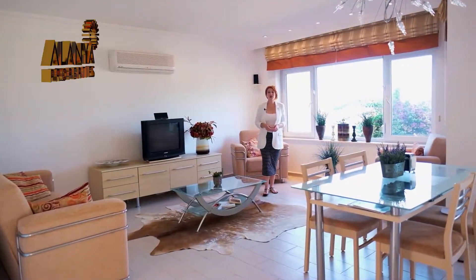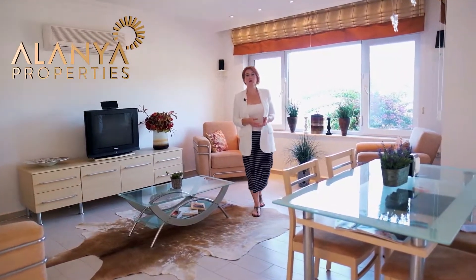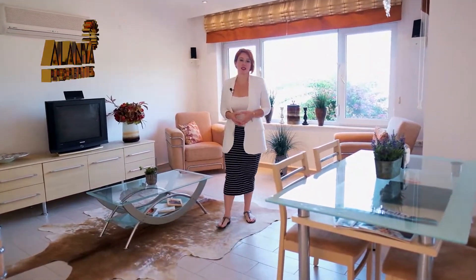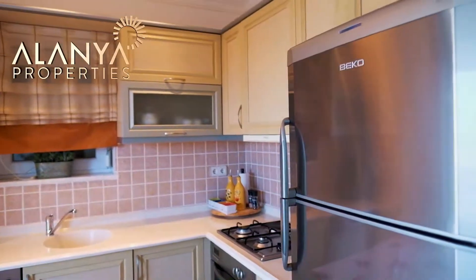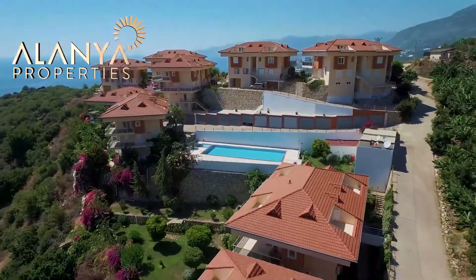This apartment is located on the first floor and is 105 square metres. The apartment has a large open plan living area with a custom designed kitchen. In the kitchen you're going to find Beko brand white goods, and the kitchen opens up onto the large balcony where you can enjoy the beautiful views and the peace and quiet of the area.